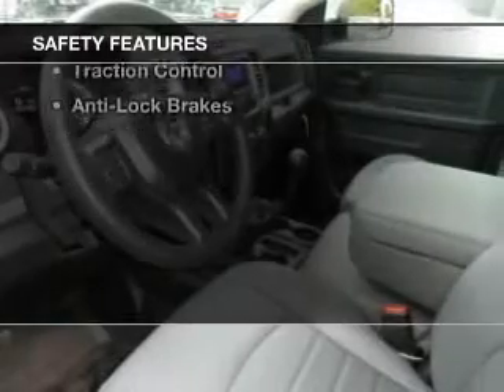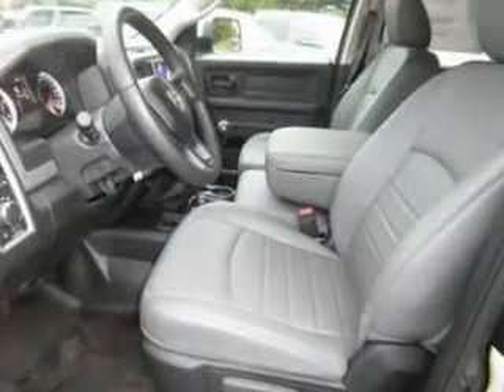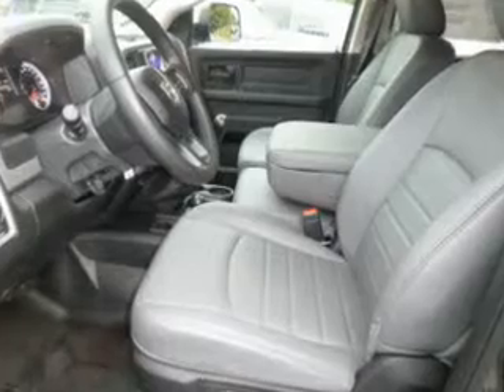Safety was made a priority with these features: side airbags, traction control, and anti-lock brakes.